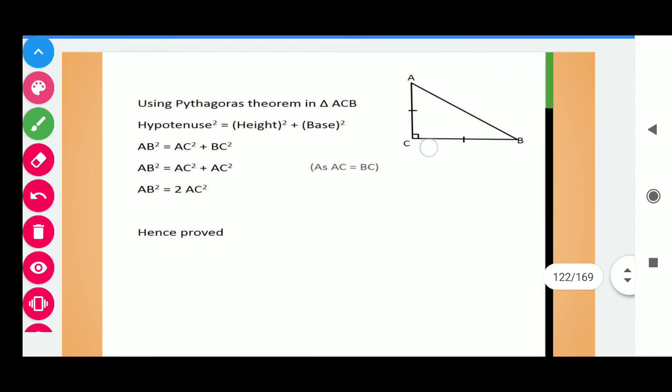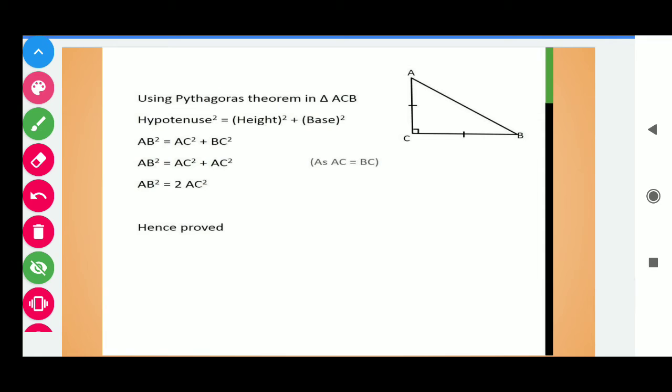Using Pythagoras theorem in triangle ABC: hypotenuse squared is equal to square of perpendicular plus square of base. Here, hypotenuse is AB, height is AC, and base is BC. It is given that AC is equal to BC, so we can write AC in place of BC. So AC squared plus AC squared gives us 2 times AC squared, and we can write AB squared equals 2AC squared. In this way, we have done question number 4.